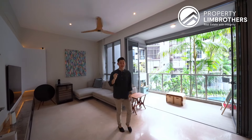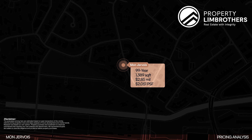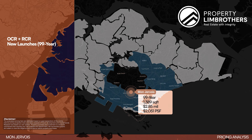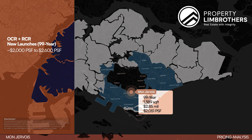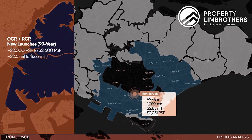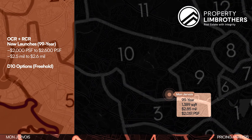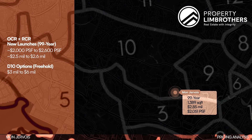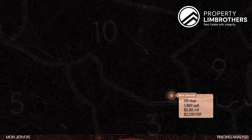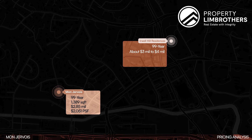Now for the pricing analysis at Mont Gervois: our unit is 1,389 sq ft at $2.85 million, just hovering above $2,000 per square foot. This is attractive because OCR and RCR new launches are already exploring $2,000 to $2,500 per square foot, with subsale asking prices of around $2.5 to $2.6 million in those regions. Freehold options in the D10 area are asking $3 to $6 million and above. For those wanting to stay below $3 million in D10, the 99-year leasehold options — such as the highly anticipated One Holland Village Residences — have subsale units asking $3 to $4 million for a 1,270 sq ft three-bedder at roughly $3,000 per square foot.